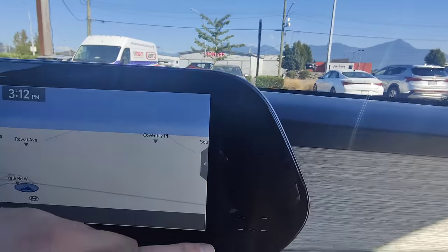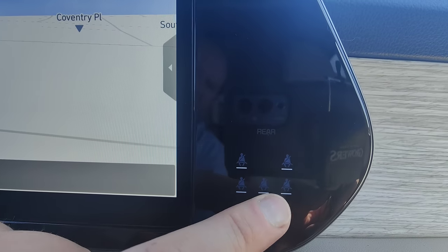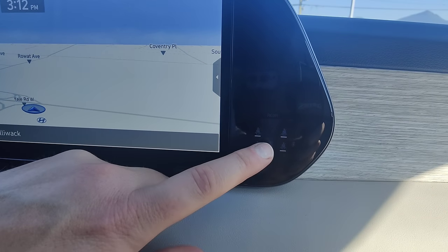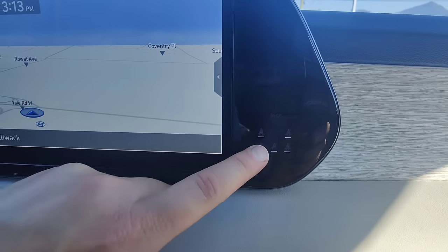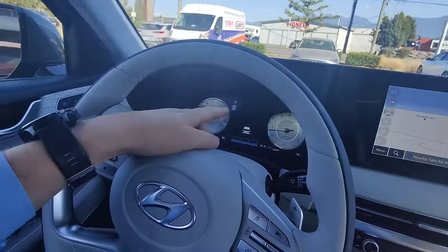Another cool safety feature: every single seat for passengers is listed right here on screen — second row and third row. This will actually tell you if any of these people don't have their seatbelt on. If a seatbelt light is on, it comes up on screen saying 'put your seatbelt on.' As a matter of fact, it doesn't even like going into drive if you don't have your seatbelt on — it immediately warns you and puts it back into park. So you kind of have to put your seatbelt on to move this vehicle. Good safety technology.